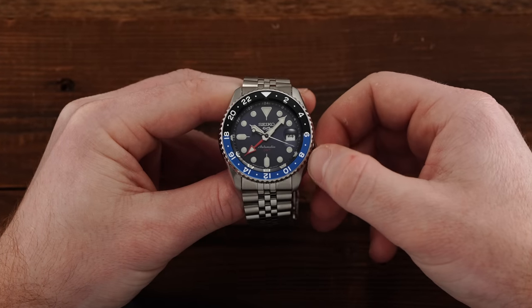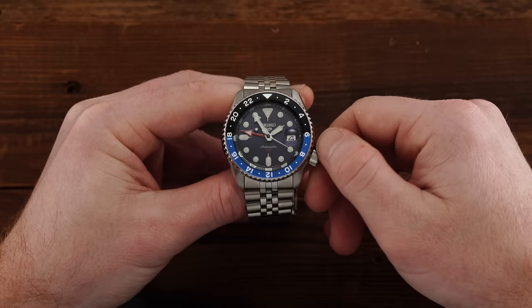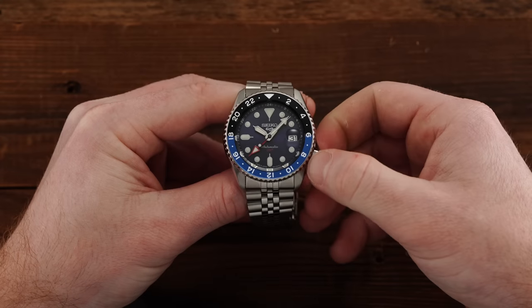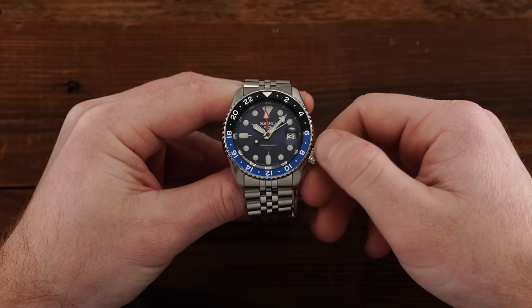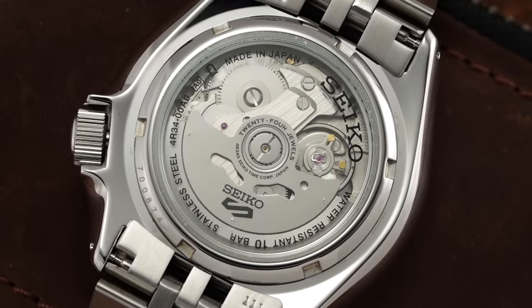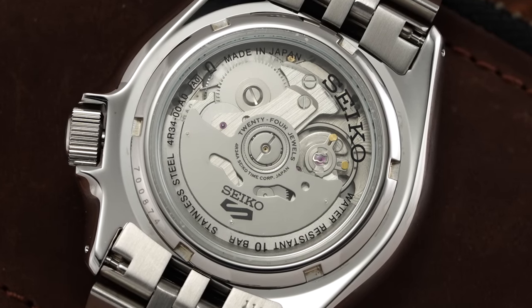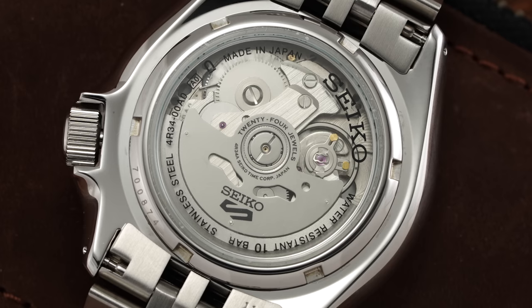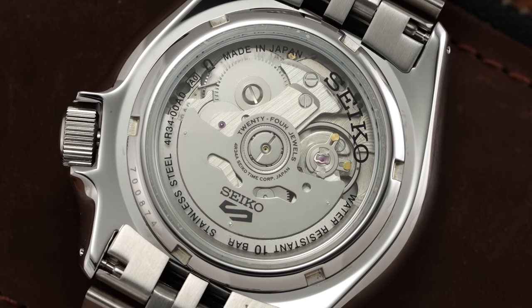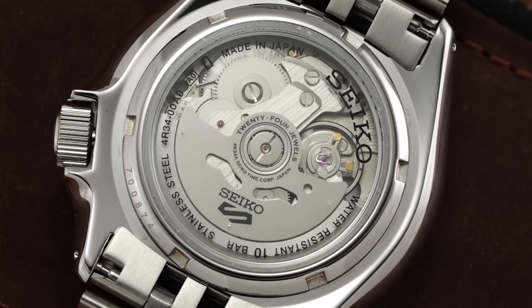To set it up, you'd pull the crown to its second position and rotate counterclockwise to set the date, before pulling the crown to the farthest position and advancing the hands to set the correct time and date. You'd then push the crown back to the second position and rotate clockwise to set the unidirectional 24-hour hand to display your desired secondary time zone, in coordination with the markings on the chapter ring or bezel. While this caliber is nothing necessarily sexy, its mere existence changes the game for the attainable watch world, bringing a typically higher-priced complication to a new market position, and also having huge third-party implications via Seiko's NH34 version of this caliber for micro brands.